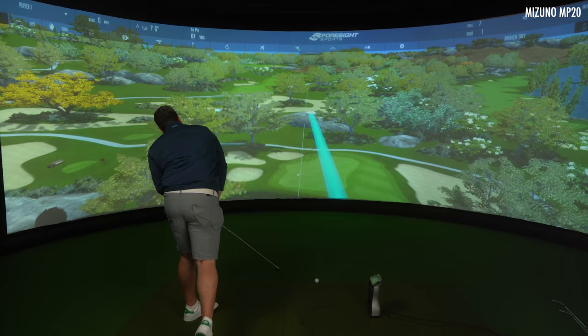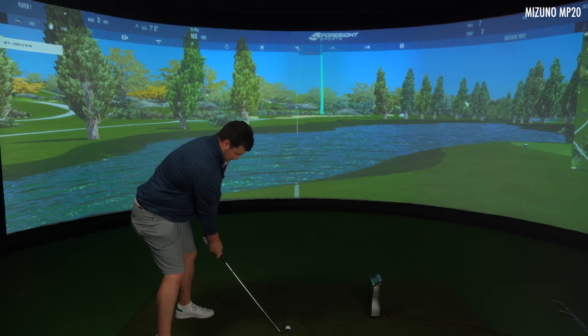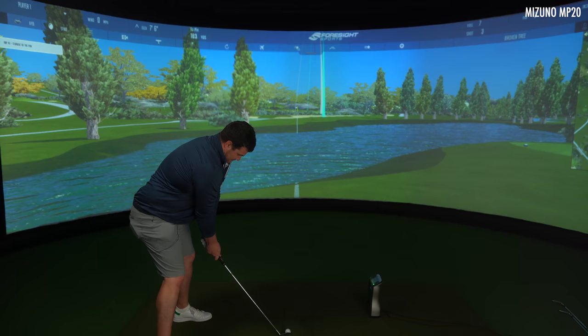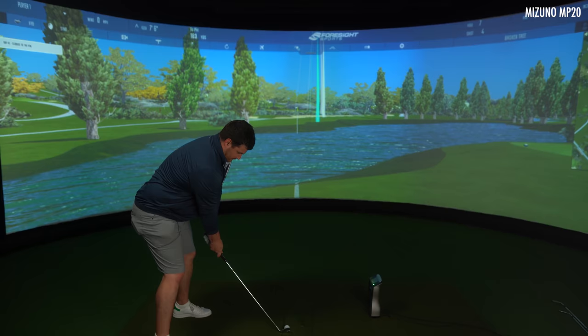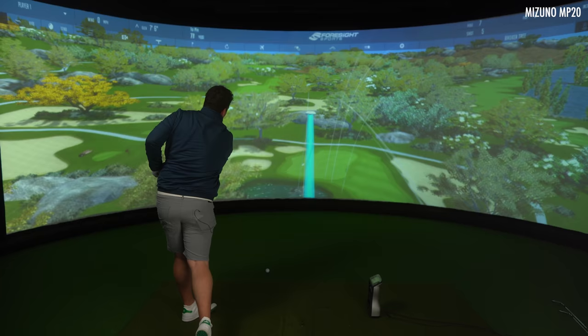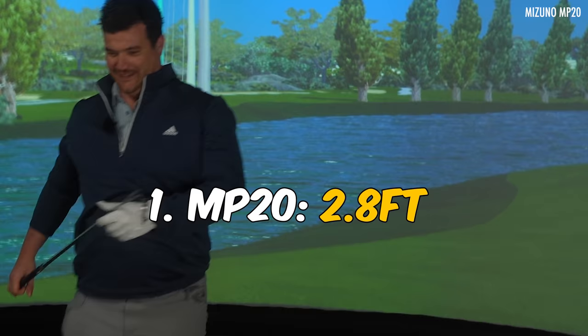That's probably not going to do it. Around before ball — hate to see it. A bit of a better swing. Scared to go to that pin. One out of five, two foot eight away — leader in the clubhouse. Next up...